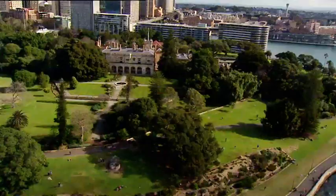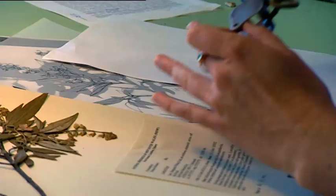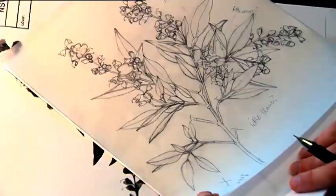I'm Catherine Wardrop. I'm 36 years old and I'm a botanical illustrator. I work at the Royal Botanic Gardens in Sydney, which is a fabulous workplace. I'm the botanical illustrator here, and that basically means I produce scientific black and white illustrations in pen and ink for botanists who, when they describe a new species or rename a species, have to publish a paper and must include an illustration.